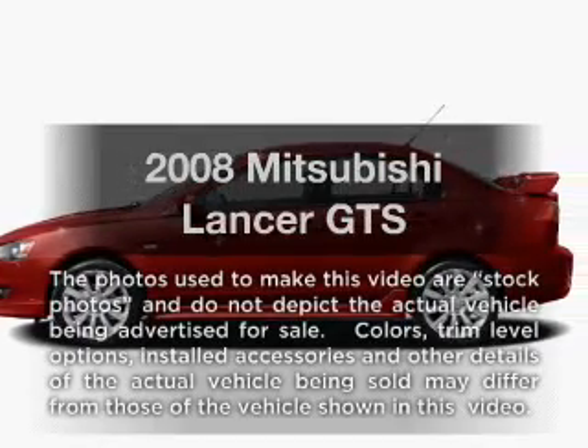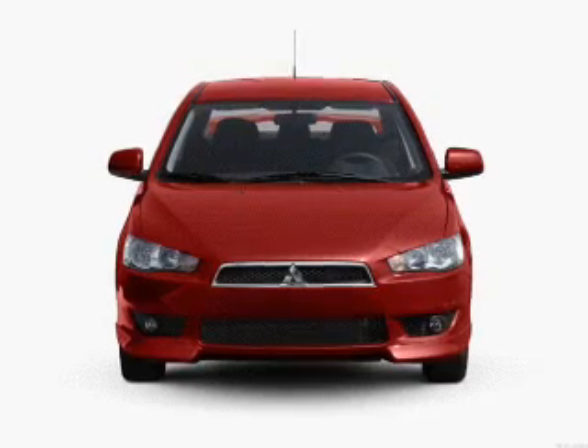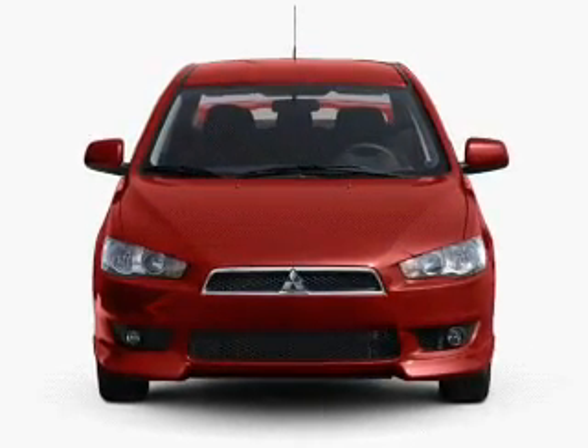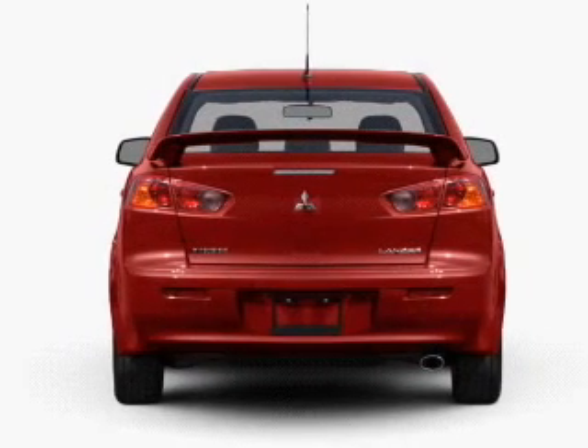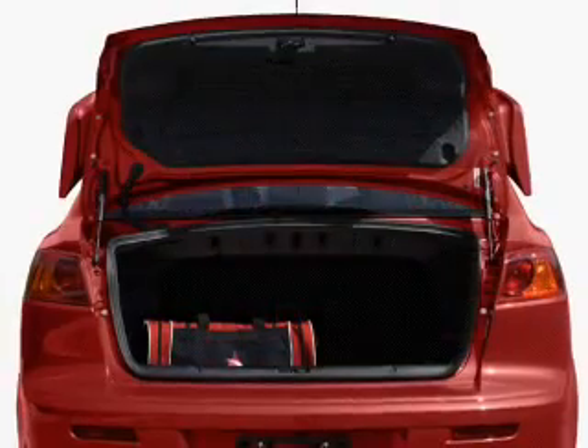Check out this 2008 Mitsubishi Lancer. Travel the roads in style and comfort in this great vehicle. With an efficient four-cylinder engine, the powertrain includes front-wheel drive, connected to a smooth-shifting transmission. The anti-lock braking system will keep you safe on the road.